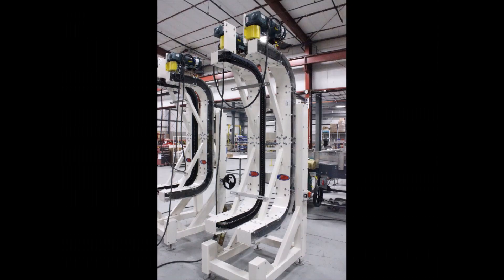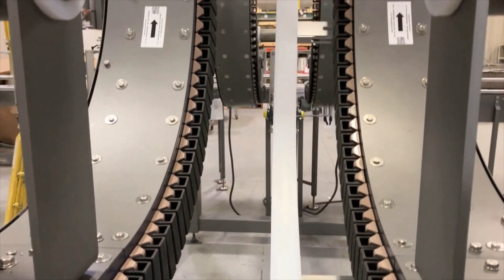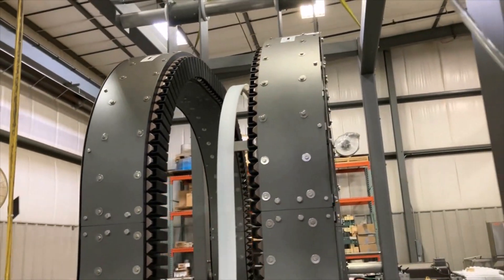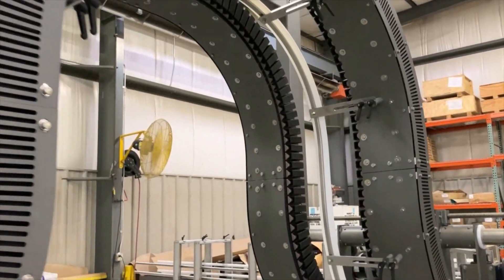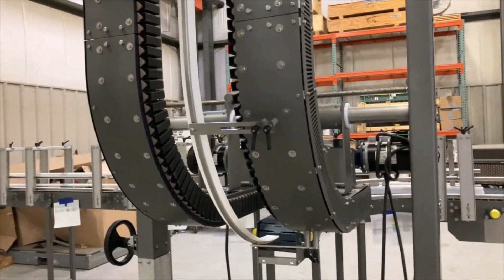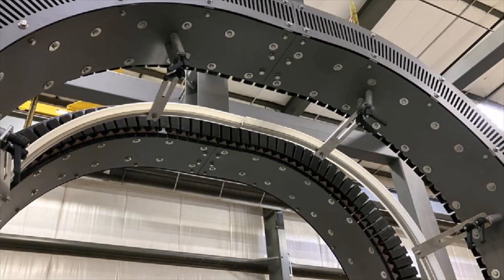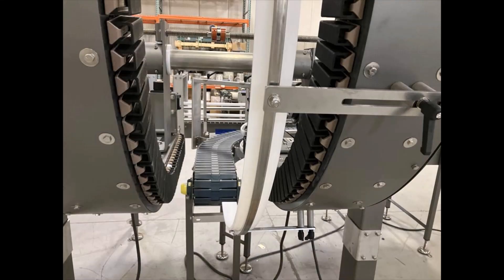Standard side grip conveyors are commonly used to elevate or reorient individual products or cases. The dynamic walkway concept, birthed by integration partner Aero Conveyor Equipment, is specifically designed to allow uninterrupted conveyance for operator traffic below. Auxiliary underside guarding provides additional operator safety, and additional underside guide rails provide product stability and containment in the arch.